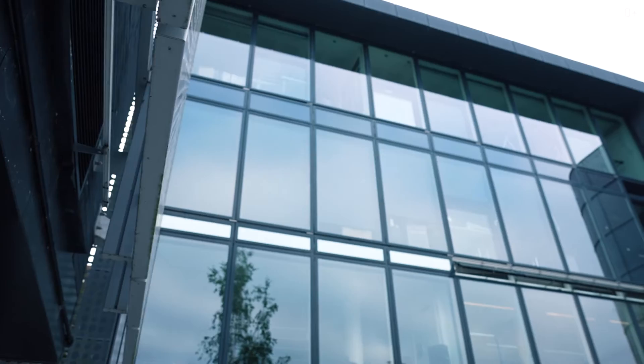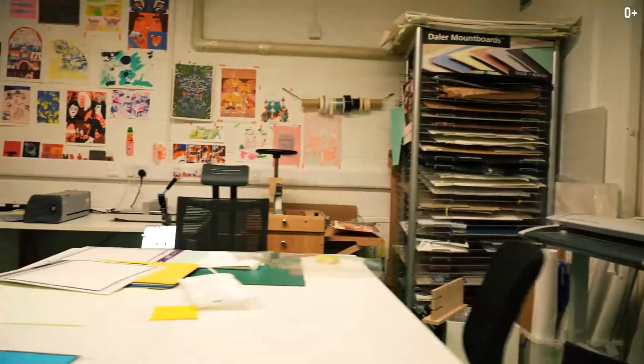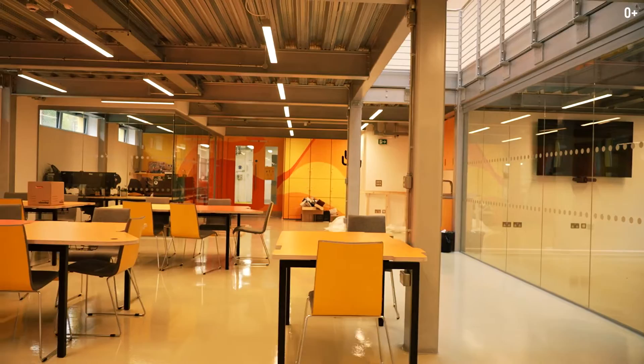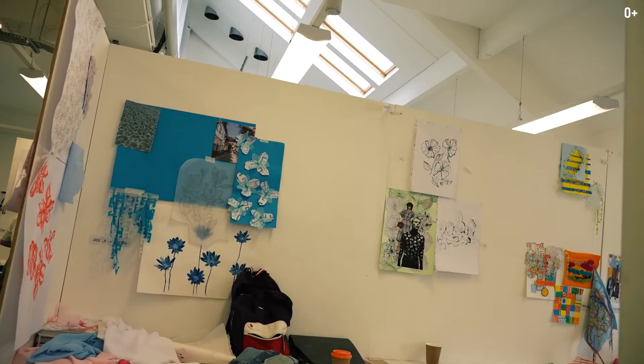Students have the opportunity to work and study in excellent conditions. You can see lots of illustrations behind me — it's one of the most popular subjects here. Right now I am in the textile labs. If you want to create your own clothes or anything else, this university is one of the best choices for you.